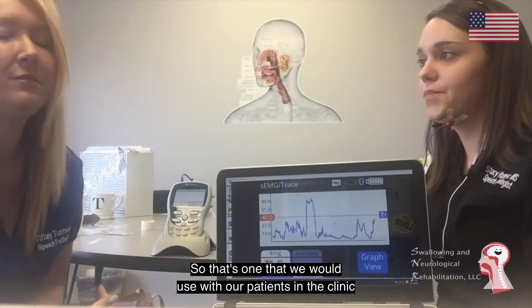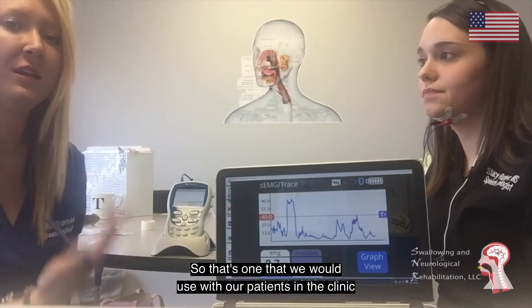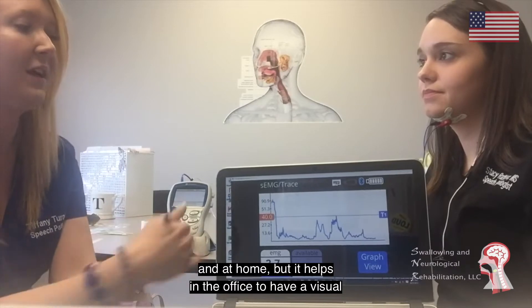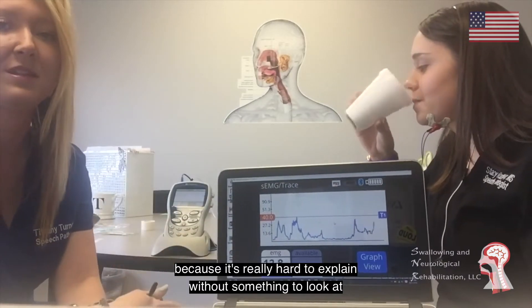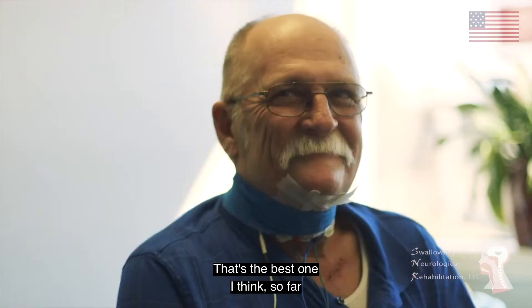That's one we would use with our patients in the clinic and at home. It helps in the office to have a visual, because that's one that's really hard to explain to people without something to look at. That's the best one so far.